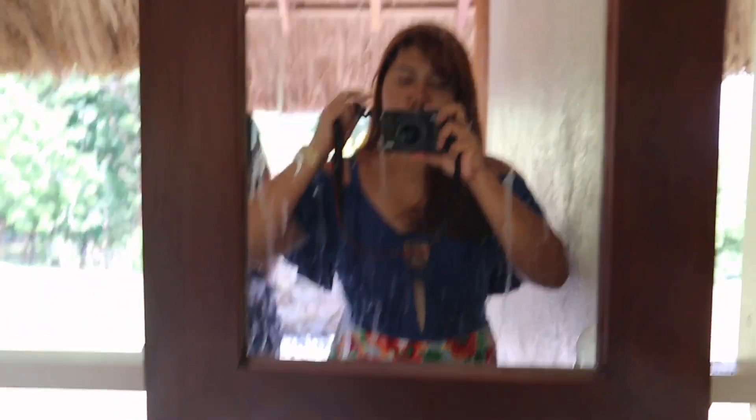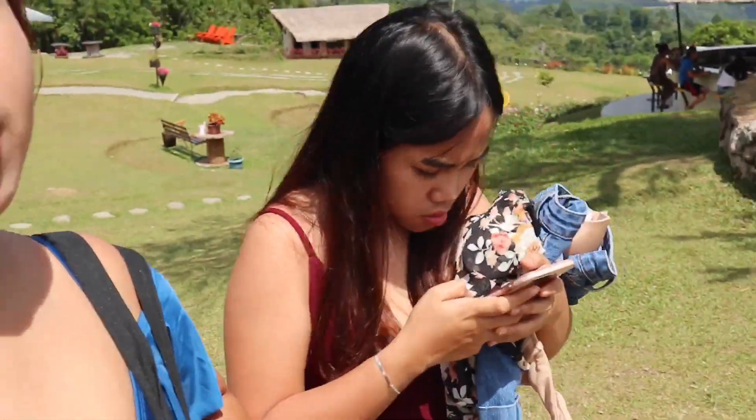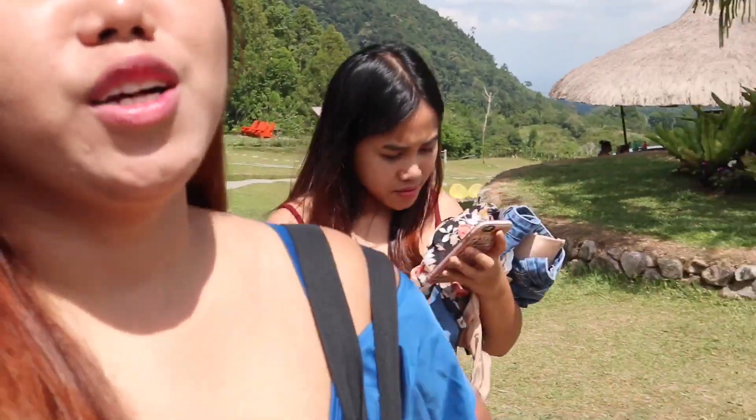So guys, this is my outfit. And here with me is Sophia, who has her own YouTube channel — so make sure to subscribe to her YouTube channel, guys.